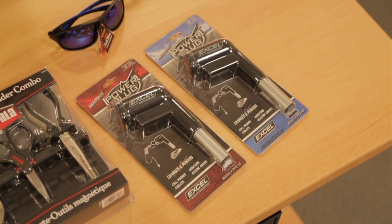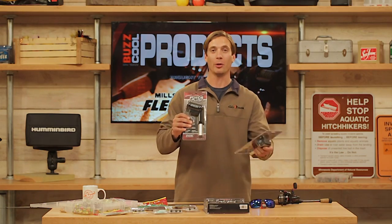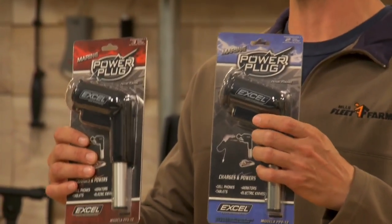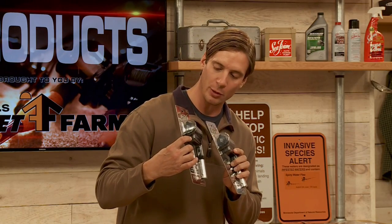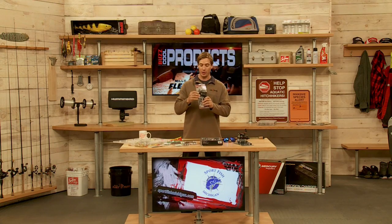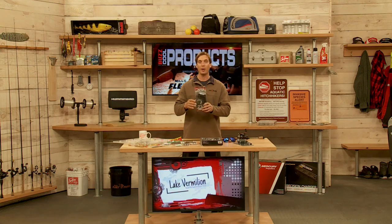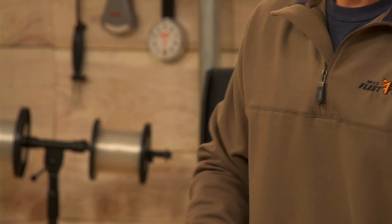From Excel Outdoors is the power plug. These come in two different sizes for your light holders — a three-pin and a two-pin base — for powering little electronics. It has a USB port and a 12-volt 2.1-amp cigarette lighter style outlet. Your electric fillet knife works really nice plugged in there, and you can also plug in your aerators. It's a nice way to have portable power when you need to charge. This is the power plug from ExcelOutdoors.com.